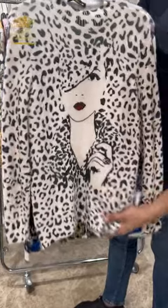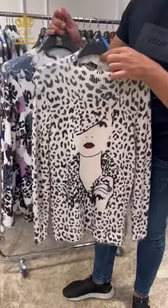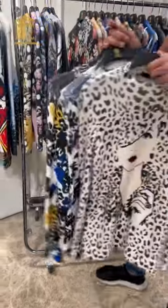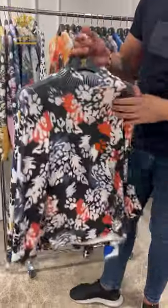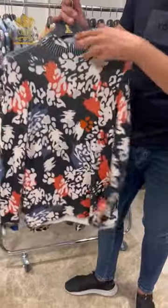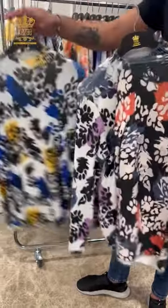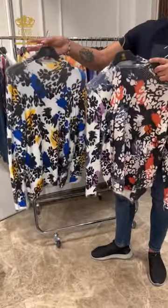This one is also available in small, medium, and large. From this design I have two or three colors — in orange, and also this color, and the last one in blue with a little bit of yellow.